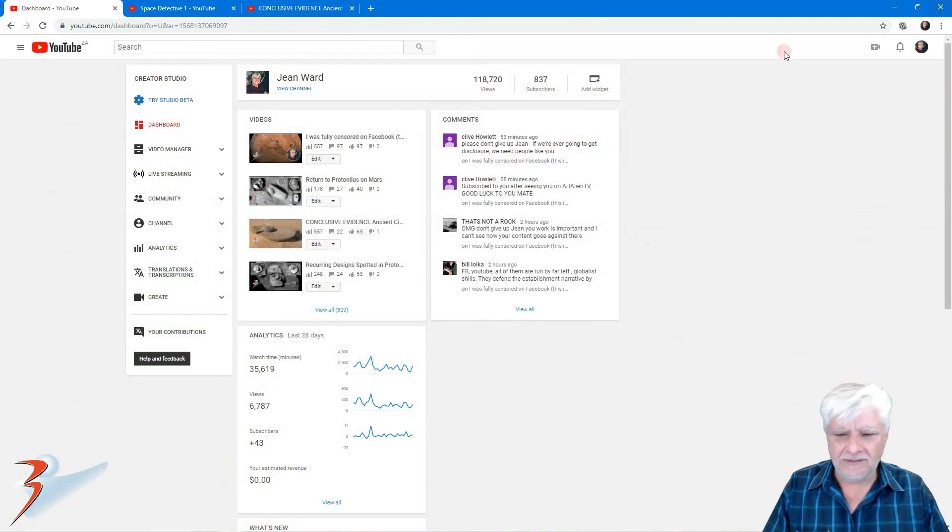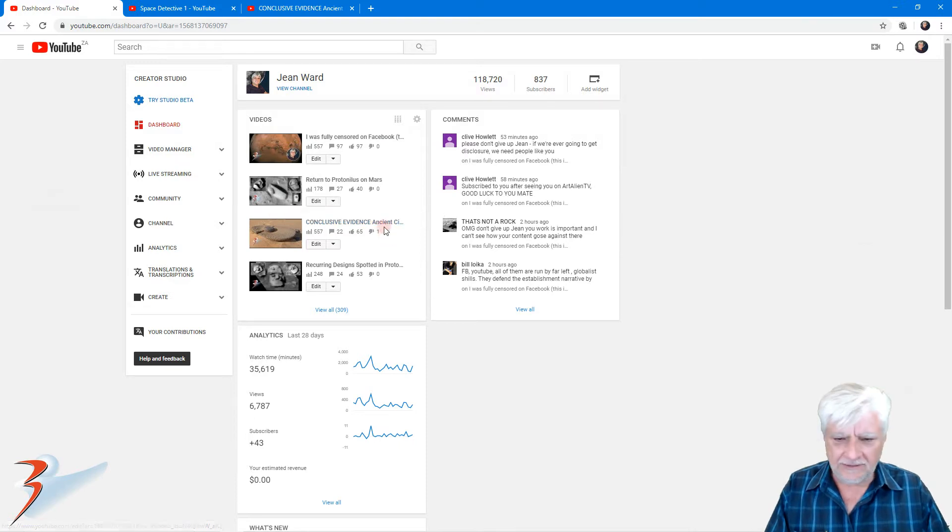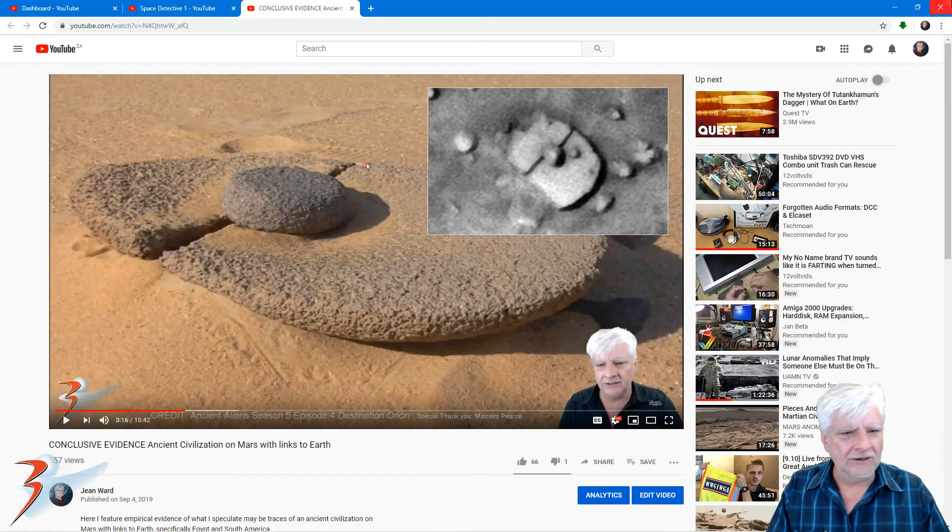Do you know what I think happened? If you check this video that I did a couple of days ago — conclusive evidence, ancient civilization on Mars with links to Earth — see that thumbs down. I think somebody went and reported all my videos on Facebook. It happened almost immediately after this video, guys. So I think I struck a nerve with this one. This is where I feature this anomaly that was in Ancient Aliens. They found this in the Egyptian desert and then I found a couple of those on Mars as well. And I think somebody got really uncomfortable with me uncovering this huge secret.